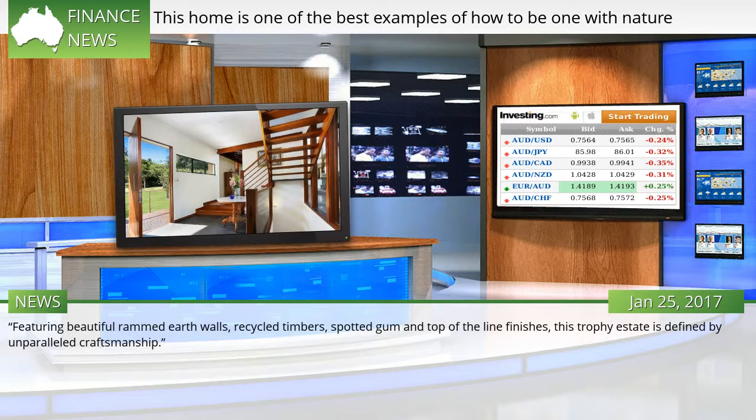Featuring beautiful rammed earth walls, recycled timbers, spotted gum, and top-of-the-line finishes, this trophy estate is defined by unparalleled craftsmanship.